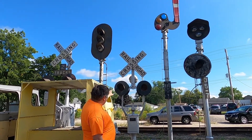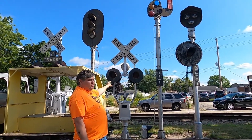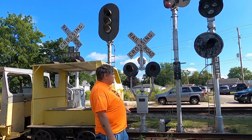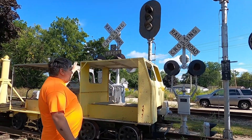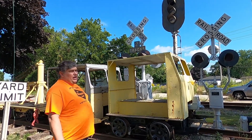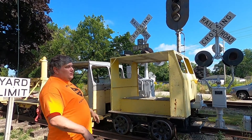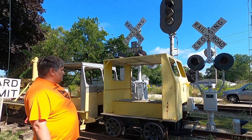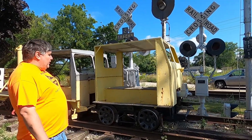We have a railroad crossing flasher that came off the old Soo Line railroad, given to us by another member who was a retired signal maintainer off the Wisconsin Central Soo Line trackage. Kind of hidden behind the motor car there's another crossing gate signal that came from Oconomowoc, Wisconsin. All the signals basically came from the southeastern Wisconsin area.